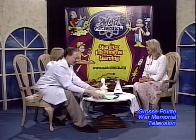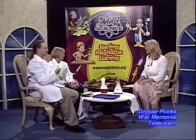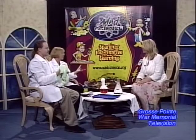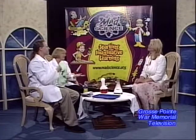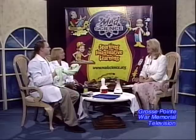Thank you so much for coming today. Our pleasure — thank you so much for having us. It just looks like these camps are going to be so fun. They'll be informational — you'll learn a lot, but they're going to be incredibly fun for the students. Science today is so important for our children, because they are our future — and if they don't have the science background, our future won't be as great as it can be. Thank you so much again. For more information, call us at the War Memorial.